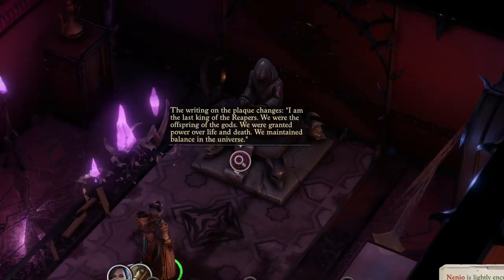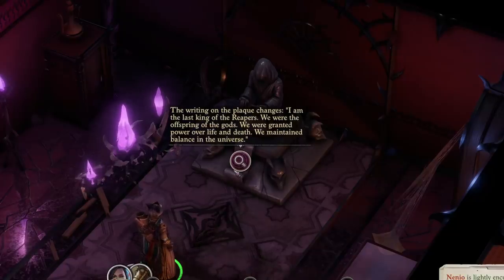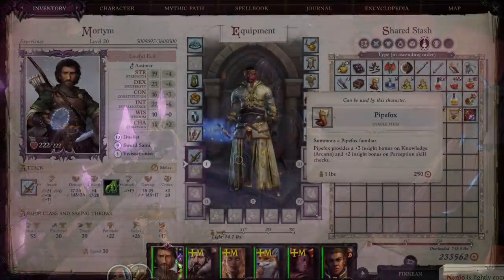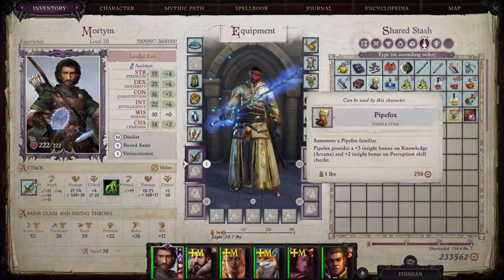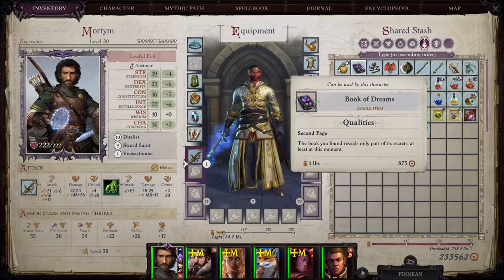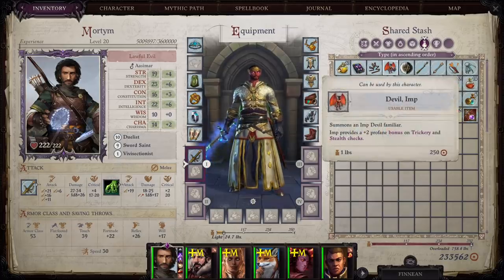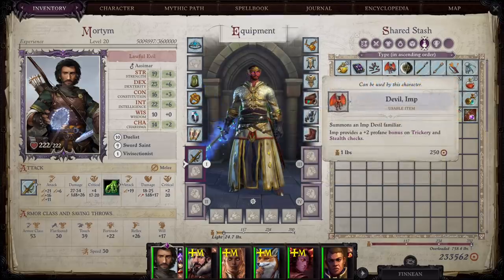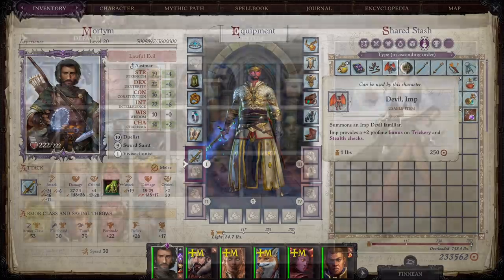Next up, three of the familiar pets came from backers — animals you can find in the world, put on your character's quick slot, and use as a familiar. Those are the Pipe Fox, the Imp, and Jarzagax the baby dragon. The Pipe Fox is found during Wolgif's quest in Act 1, the Imp is found under the Lost Chapel right next to Zacharias, and Jarzagax you can get in Act 5 if you follow the Dusk of Dragons quest.